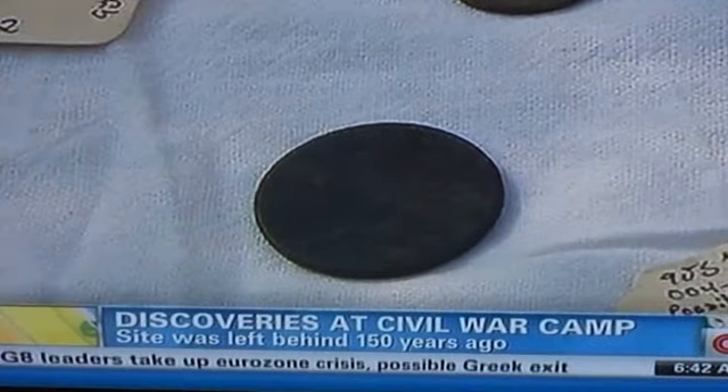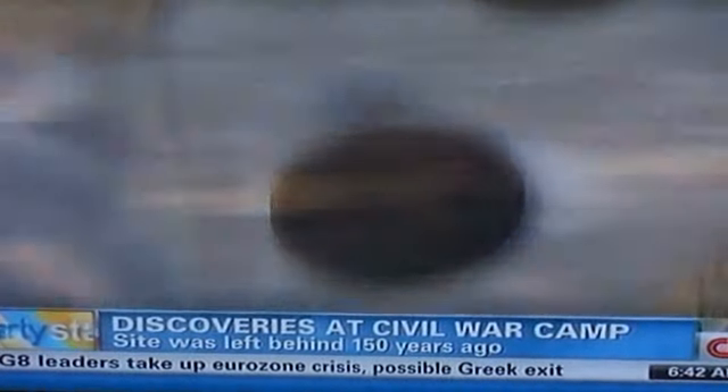On the very first day of the survey, within about 20 to 30 minutes, we found a U.S. large cent. To find one of those meant that the site was fairly pristine.